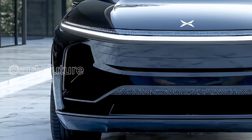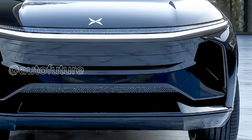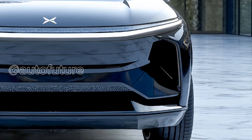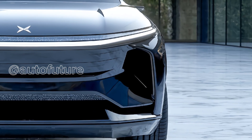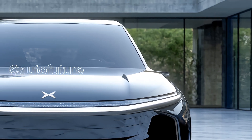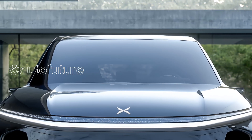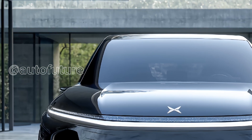In terms of safety and driver assistance, the Xpeng G9 is nothing short of futuristic. It's equipped with 11 high-definition cameras, 3-millimeter wave radars, and 12 ultrasonic sensors, all working together to provide full-surround awareness and support intelligent driving functions.